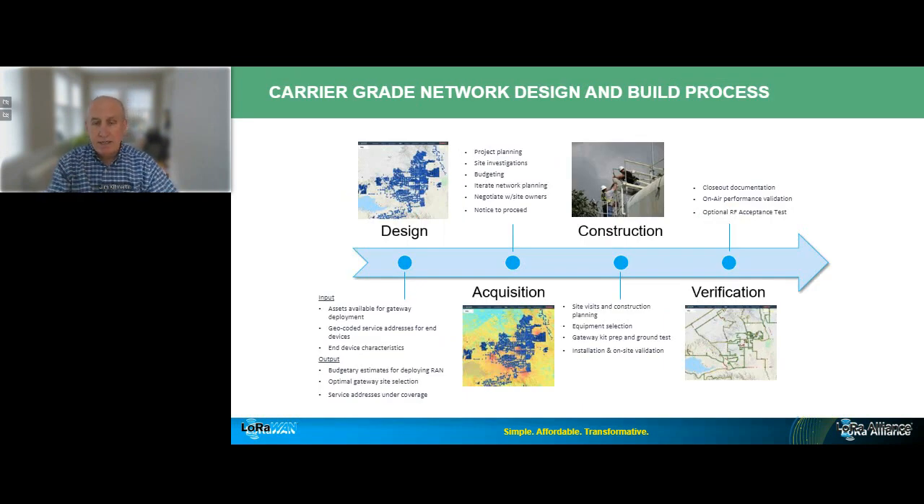This slide depicts the processes that Senet undertakes to design and build carrier-grade LoRaWAN networks. One key point: the entire AMI network deployment and operational process can be carried out in as little as 90 to 120 days — which is really the blink of an eye when you put that in the context of the 15 to 20 years the utility will be leveraging this network. I'd also point out the network design phase, which we've done more than 100 times.